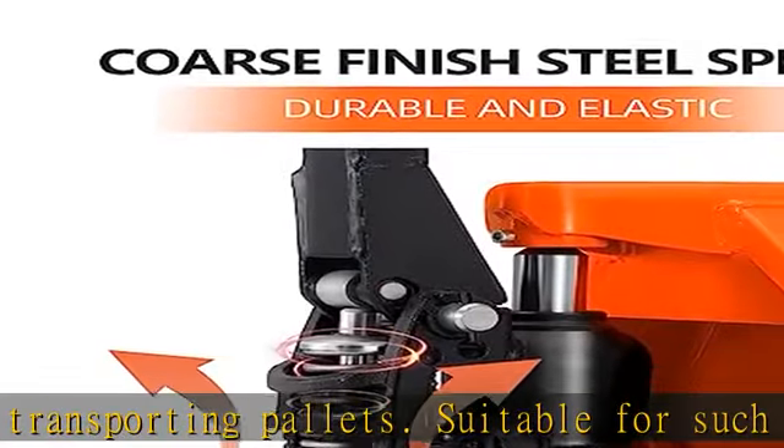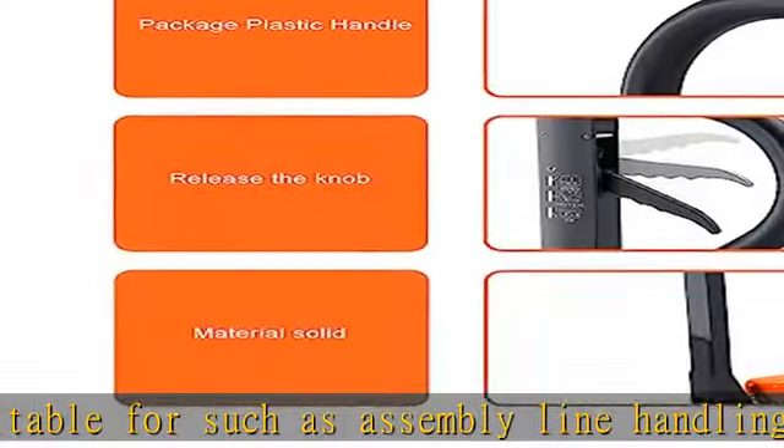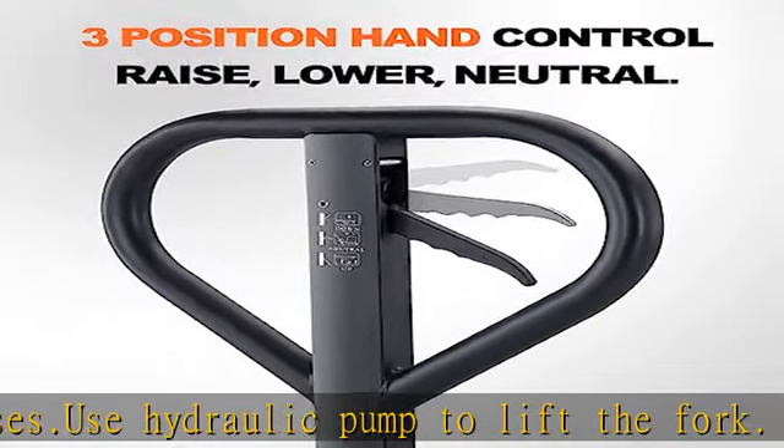Operated by hand control. 3-position hand control: raise, lower, neutral position. Compact appearance, complete rocker arm lightweight fork frame, made from high rigidity steel plate. Check the description to get this product today at the best price.